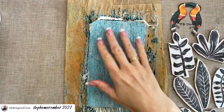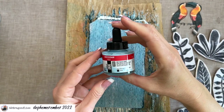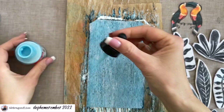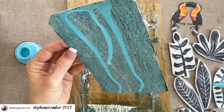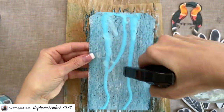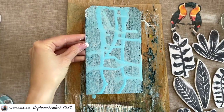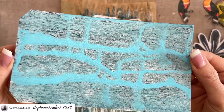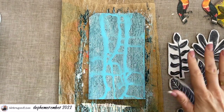I want to add some more interest to the background. I'll try that by adding my sky blue light acrylic ink, just kind of letting it drip down. I'll add a little bit of water. So this is what we have now. I think that's a great start for a background, and now I want to add some really bright colors with these stamps.